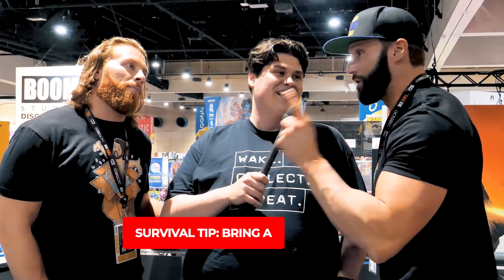If you have one survival tip for SDCC or cons in general, what would you say? Bring a phone charger. That's why you're taking so many pictures and videos — and then if your phone dies, what are you going to do?